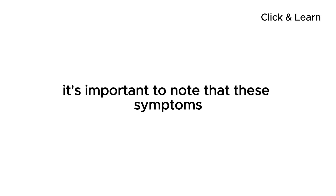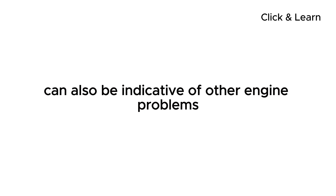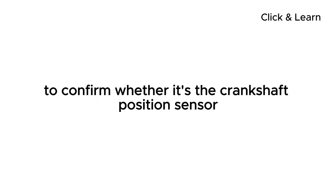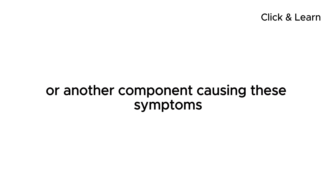It's important to note that these symptoms can also be indicative of other engine problems. Therefore, it's recommended to have a professional mechanic diagnose the issue to confirm whether it's the crankshaft position sensor or another component causing these symptoms.